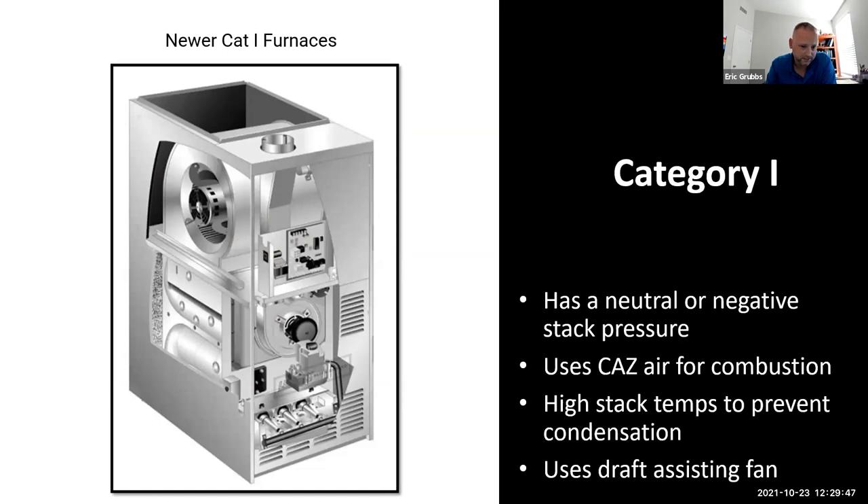A problem with these old systems is that if there's a downdraft or barometric pressure change externally — like a storm — it can push flue gases back into the home, another reason to recommend replacement. A key identifier for a Category 1 80% furnace: the burner assembly is at the very bottom. You also have a louvered panel on the front door — anytime you see a louvered panel, that's Category 1. Air is pulled in through those louvers for combustion, goes up the heat exchanger, is pulled through by the inducer motor, and exhausted out the flue stack.